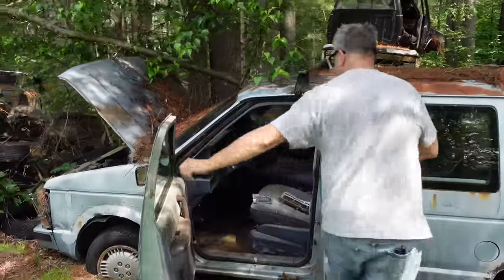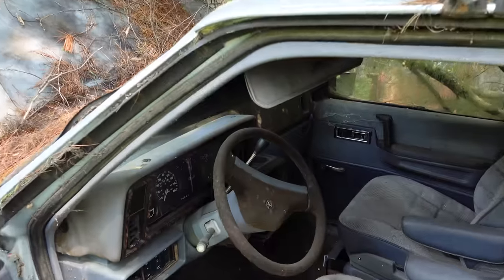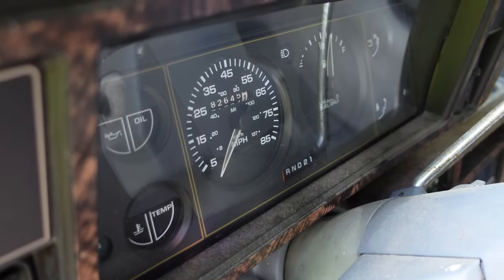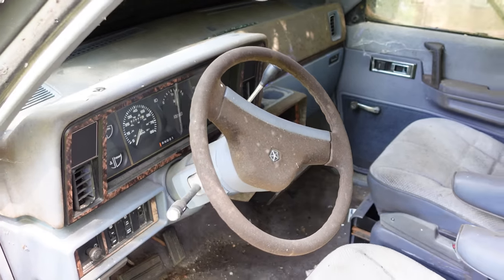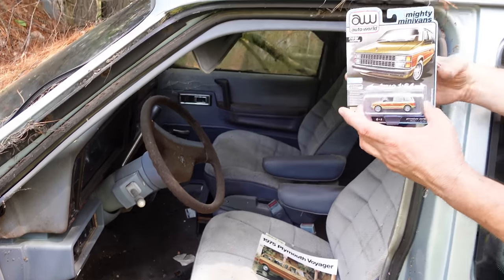Inside, we can see the mandatory 85-mile-an-hour speedometer and the column-shifted automatic. Some of the switchgear is shared with the K-car — the Ares and the Reliant — kind of ugly little cars, but very important ones. And if you can't afford a big one, you can always get a small one.